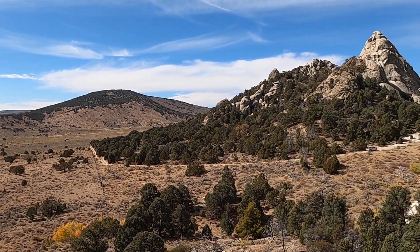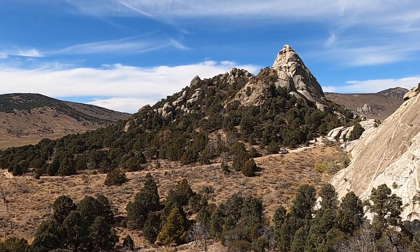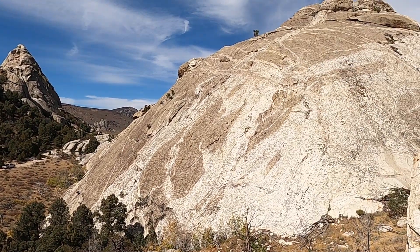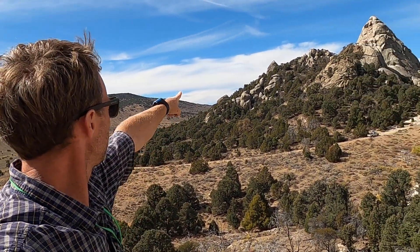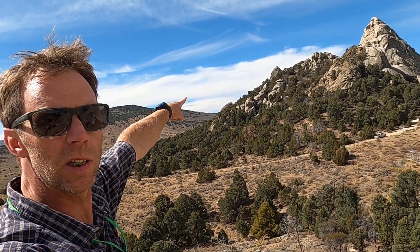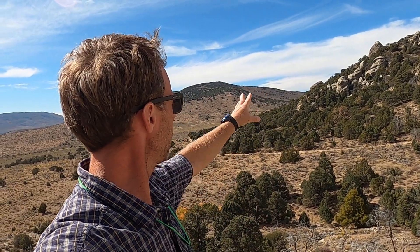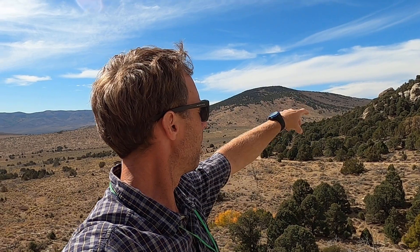This is the southern end of the City of Rocks National Reserve in southern Idaho. This area's most namesake feature is called Twin Sisters, and you can just see that little pinnacle sticking up above the hill over there. I believe that's the South Sister. The Twin Sisters are mostly out of view but are prominent double monoliths of granitic rock that formed a major landmark to immigrants heading west on the California Trail in the mid to late 1800s.